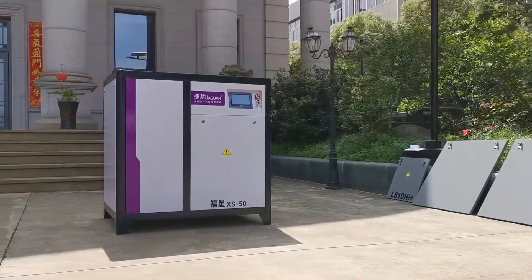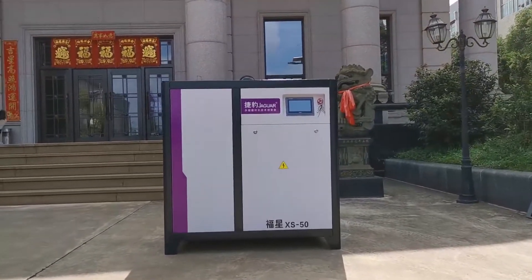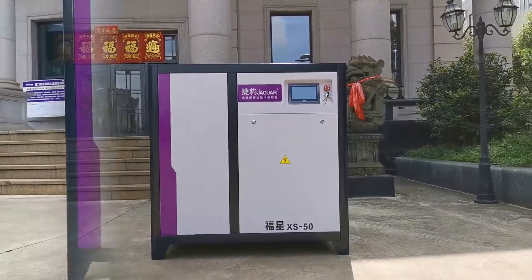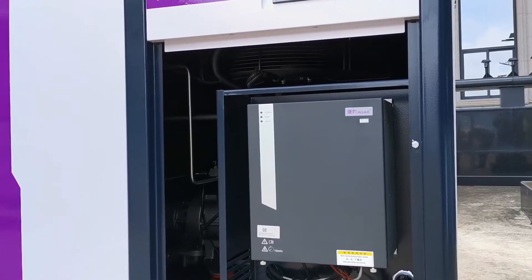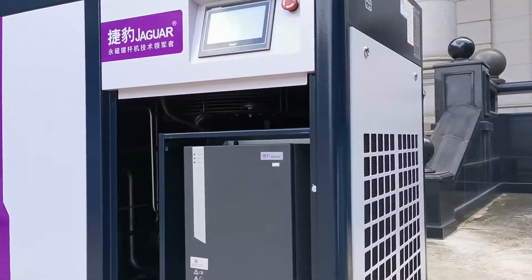With all new design, high efficiency and high quality. Firstly, it uses Jaguar intelligent control touch display, making the operation easy. The high quality Inovance inverter saves the energy consumption up to 50%.